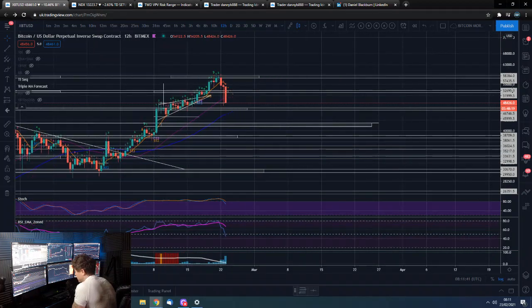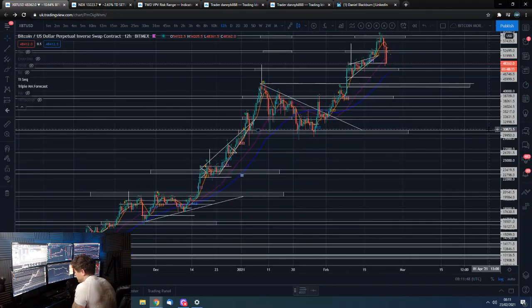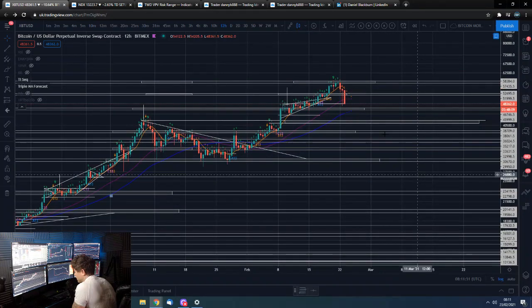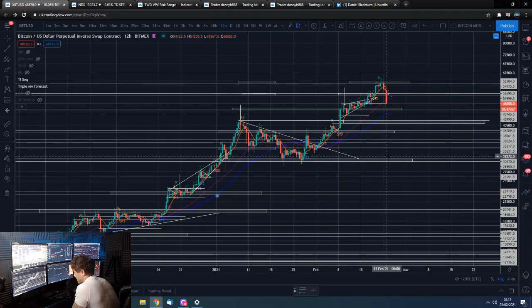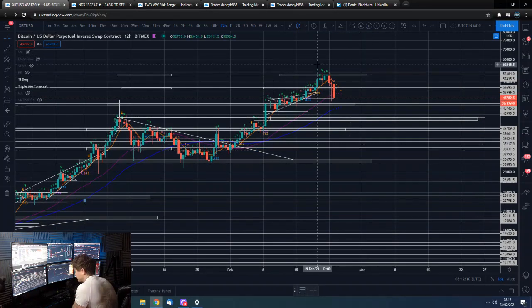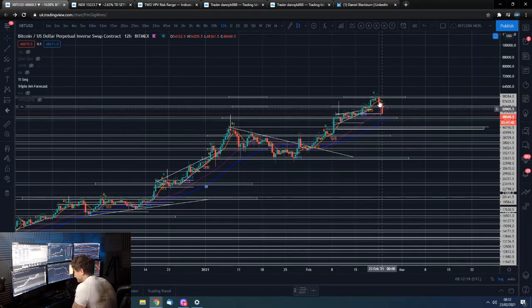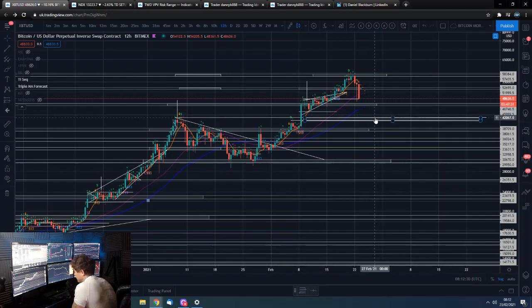These higher timeframe stochastics in a bull market can stay jammed up there, but if we have put in a macro longer-term high here and we are going to potentially grind our way back down - losing 40k, losing the 30k neckline, bouncing off 30k back to 40k, then losing 30k and coming back down to 20k - based on that stochastic read and the room those have to run, assuming they don't get jammed up there, we could have put in the high.